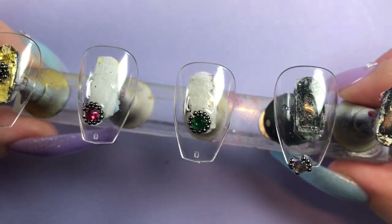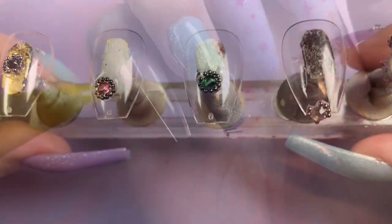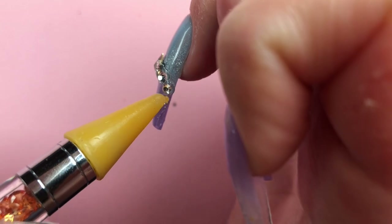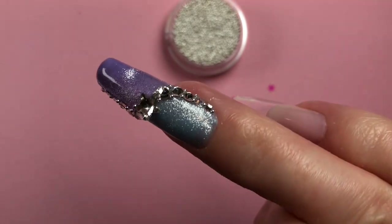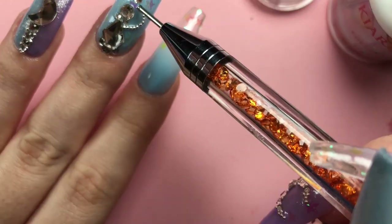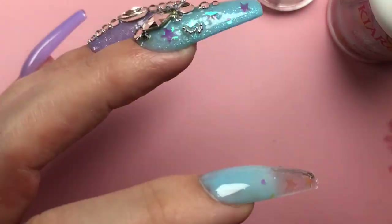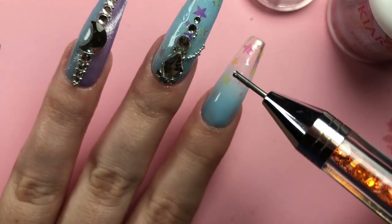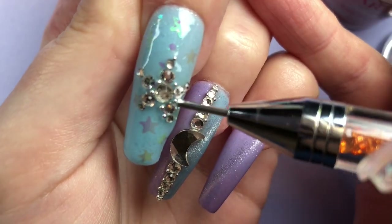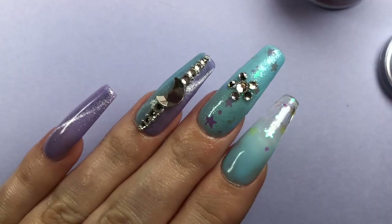So if you like to do very intricate designs or use a lot of beads, Kiara Sky might not be the best option, though I do love their brush-on applicator. Applying bling into the Daily Charm crystal gel is super easy — just drop and go. I could have had a coffee break and come back and it would have been right where I left it. Trying the same thing with Kiara Sky was another story — I was chasing the beads all around the nail and the gel started to drop and pool on the sides. I tried buffing the nail first and trying again, but the same thing kept happening.